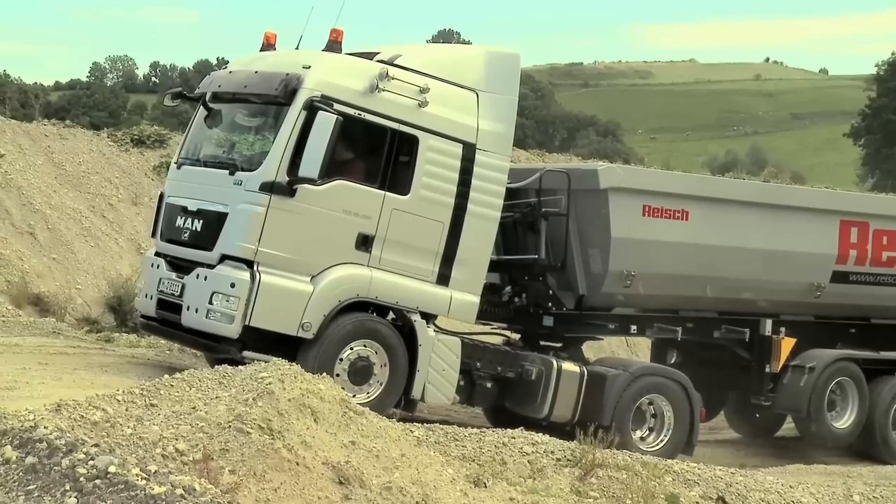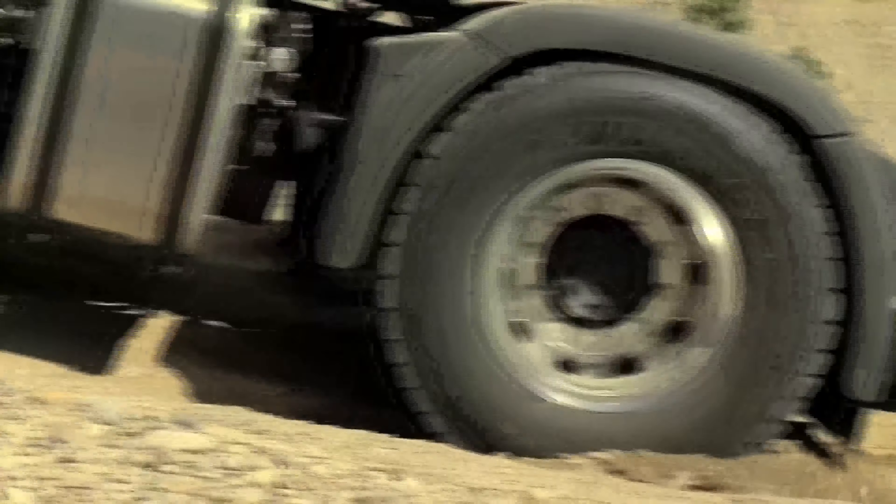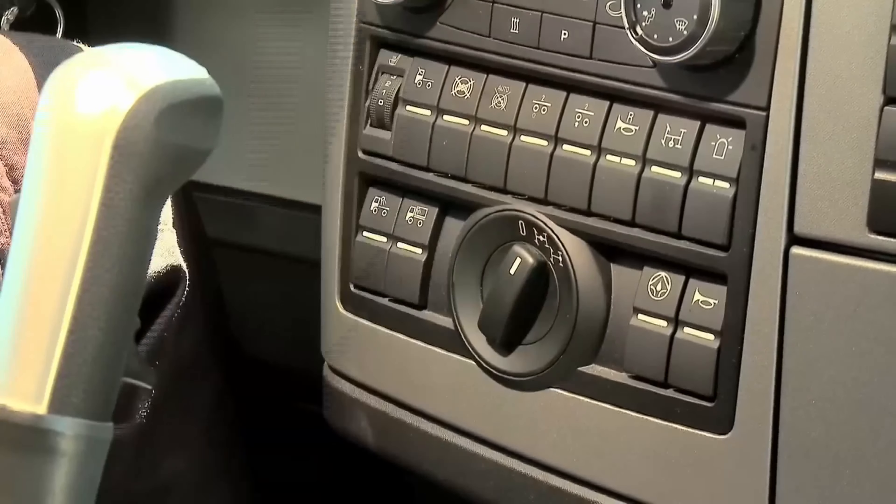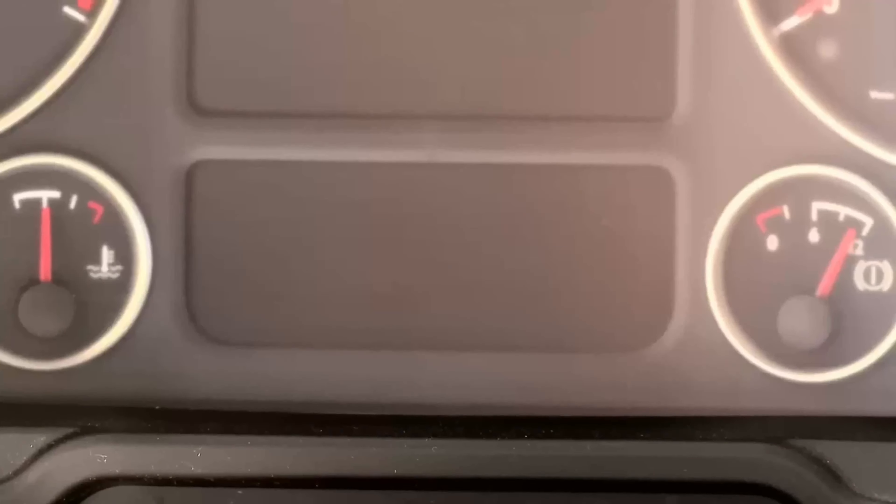When more traction is needed, turning the lock switch suffices to keep a vehicle moving and avoid delays and expense — or, put another way, keep to schedule and improve efficiency.